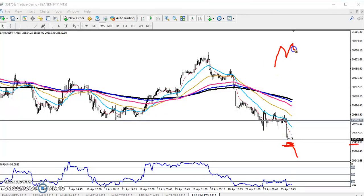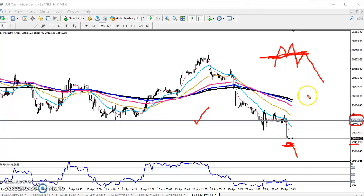Sometimes what happens with a double top pattern — there is a neckline which I've drawn around 29,700. After breaking the neckline, price reversed back toward the neckline. People might think the market is going upside again, but after reaching that neckline, price fell down again.